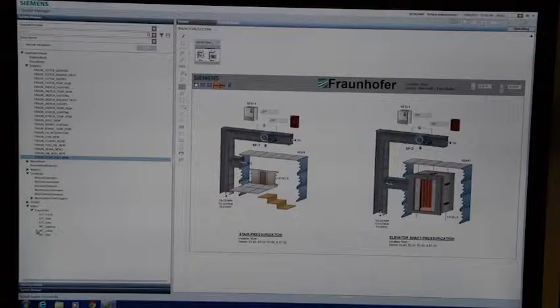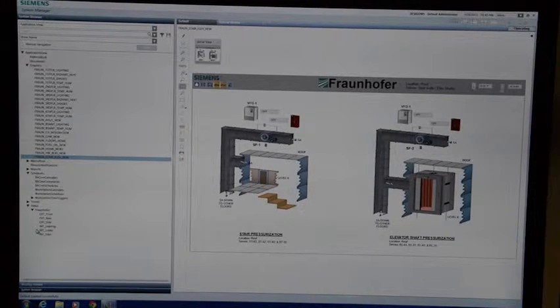In the big picture of managing the system, the Dezigo CC interface gives you the ability to make a good management decision on how you're going to manage either the people in the building or the situation in the building.